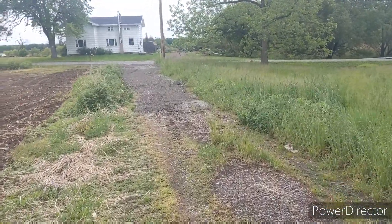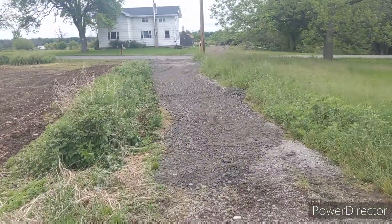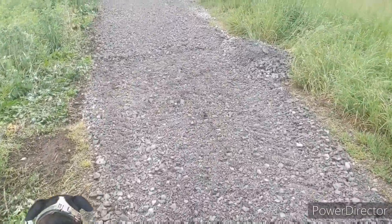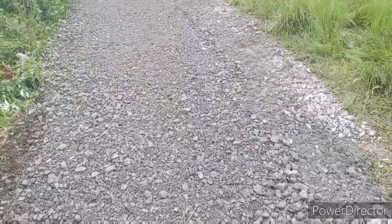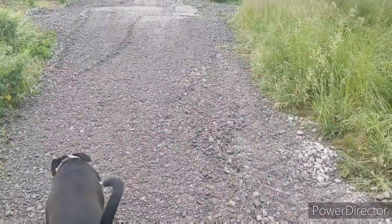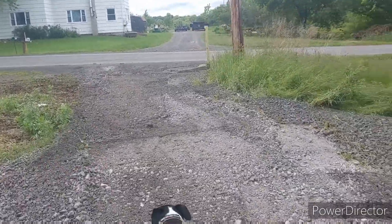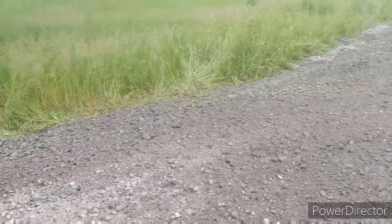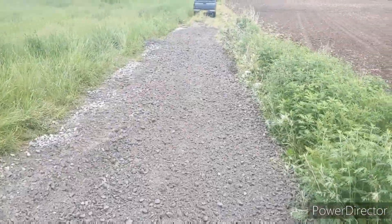So I finished spreading it out and it covered maybe 150–200 feet. I put it down pretty thick — some spots as thick as four or five inches, the vast majority around two inches. That's a decent amount of space covered from there all the way down, so overall I'm happy with how much it covered.